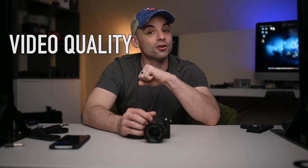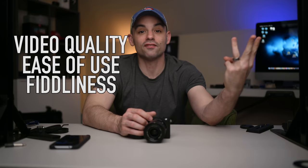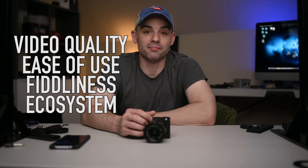There just isn't anything competing against these two cameras, but that doesn't mean they can't be compared against each other, because that's definitely what we do here. What makes these two cameras fantastic is going to be compared across four separate areas: video quality, ease of use, fiddliness, and ecosystem. None of that should be surprising, as that's what we normally do around these parts.